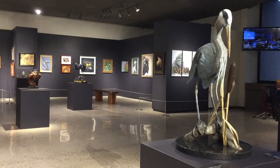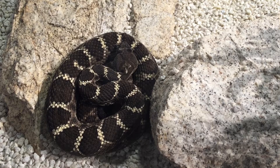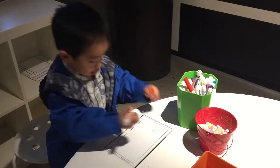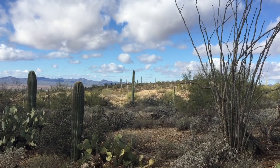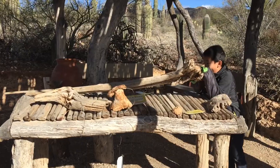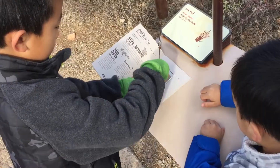We're going to look at some art at the Ironwood Gallery. Brother is making his own art. Now we're going on the Desert Loop Trail. We're learning about the parts of the cactus at this station, and we're collecting stamps in our booklet.